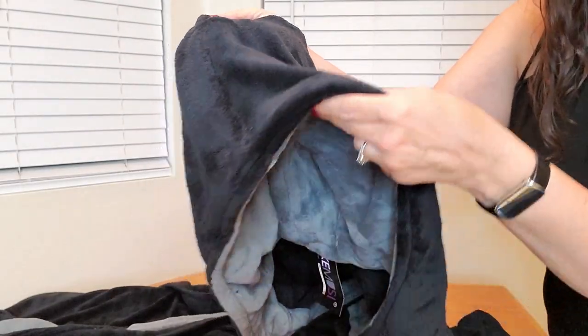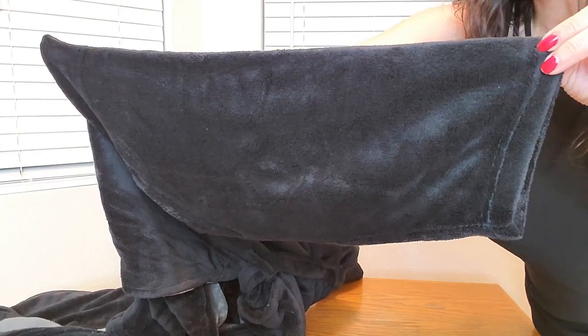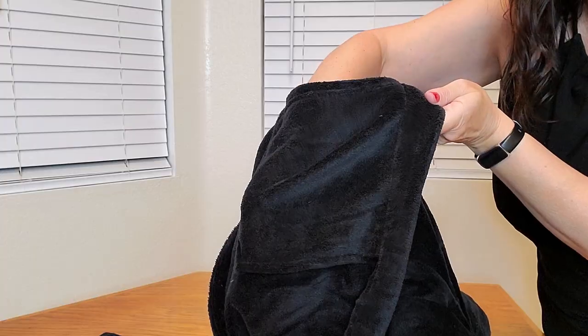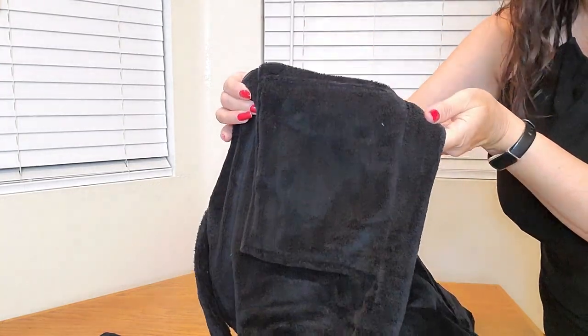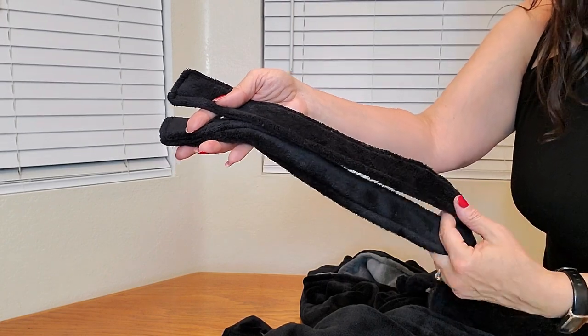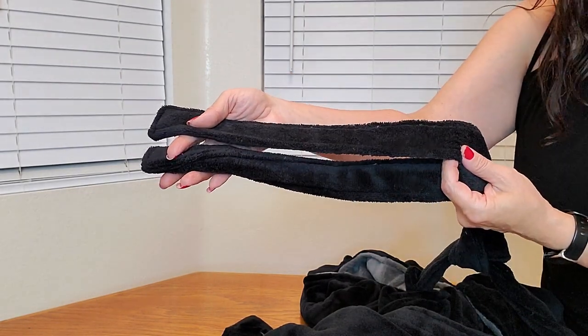Here's a close-up of what the hood looks like — very luxurious. These are the sleeves with very nice stitching too. And these are the deep pockets — you get two on either side. This is what the tie looks like, perfect for a nice snug fit.